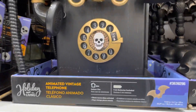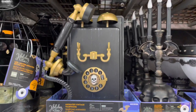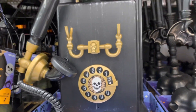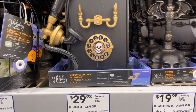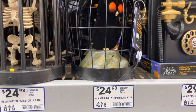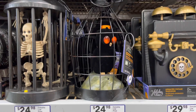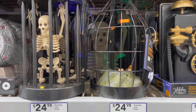And then I found this talking telephone, which I absolutely loved. That's cool — $29.98. This bird lit up and spun around. But it was the skeleton that stole the show in this area.